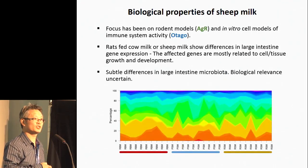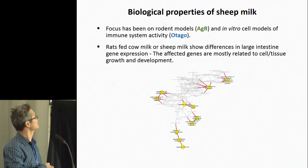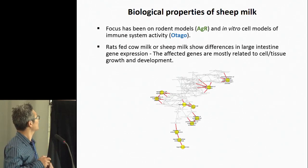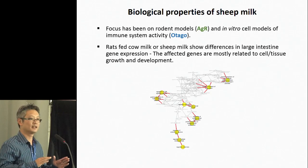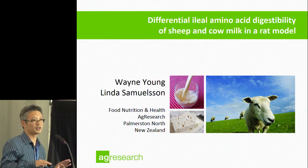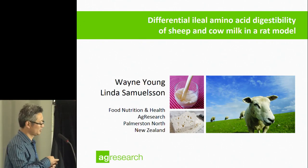We also touched on effects on the gut microbial community. The take-home message was that communities varied a lot between individual animals fed different milks, and there were some subtle differences dependent on diet type — but what to make of them, we're still a little bit unsure. We did see some effects on the gut microbial community, but exactly what, we're still working on.